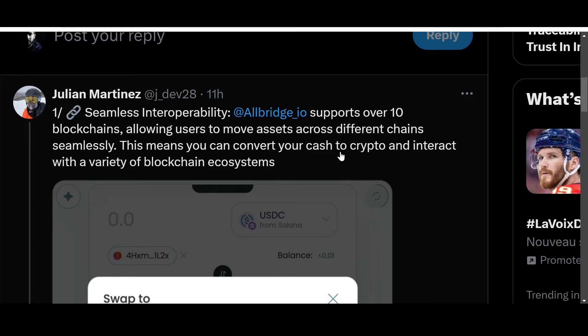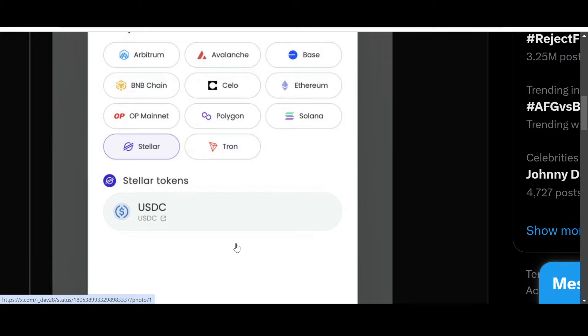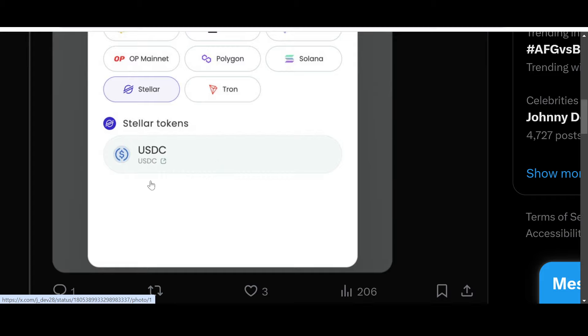This is one of the biggest use cases for the unbanked — it's great for financial inclusivity. Those that do not have access to bank accounts will be able to use this feature as well and easily pay for whatever they need. You can swap to Arbitrum, Avalanche, Base, Ethereum, Celo, BNB Chain, OP Mainnet, Polygon, Solana, Tron, and Stellar. Stellar tokens and USDC — I'm seeing USDC pick itself up as well; people are using USDC a lot.